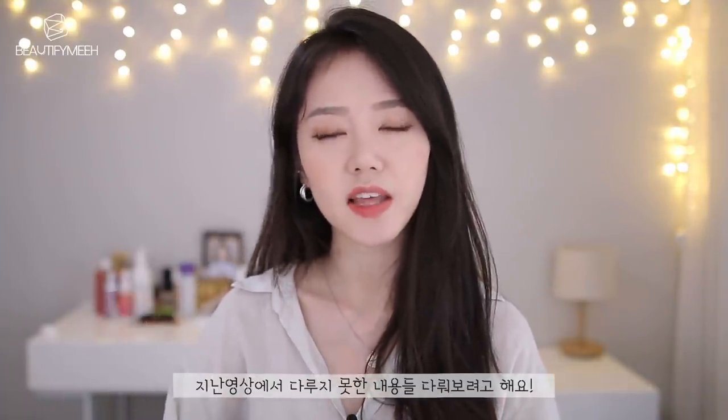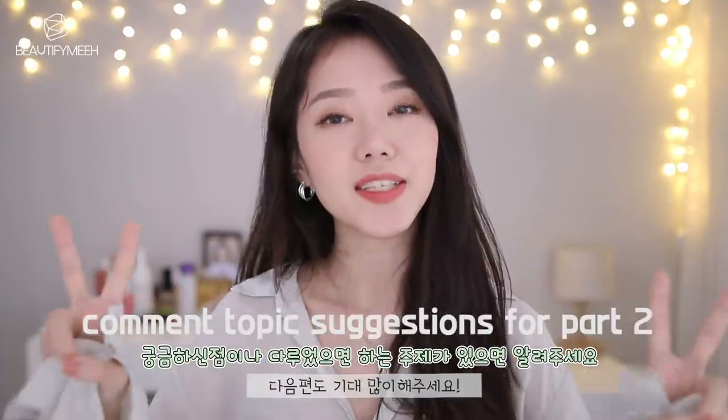Hey guys! Welcome back to my channel. So I was reading all the comments from my previous video, the feminine hygiene tips video, and I'm so glad that the video was helpful for so many of you guys. I will be filming a part 2 because there were some things I didn't go over, like shaving and stuff like that. Part 2 coming really soon.